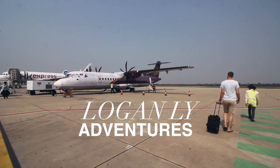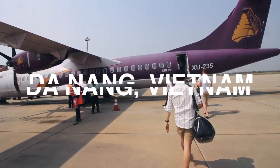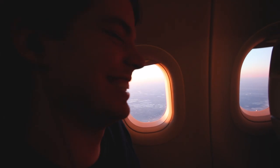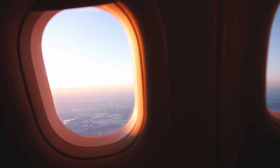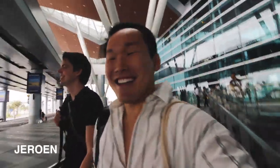Today on Logan Lee Adventures, we're ready for Vietnam. We have just landed in Vietnam, got out of the airport, got shiny new stamps, and now we're going to drive right to our resort. It's a little bit crazy but it's a good job.